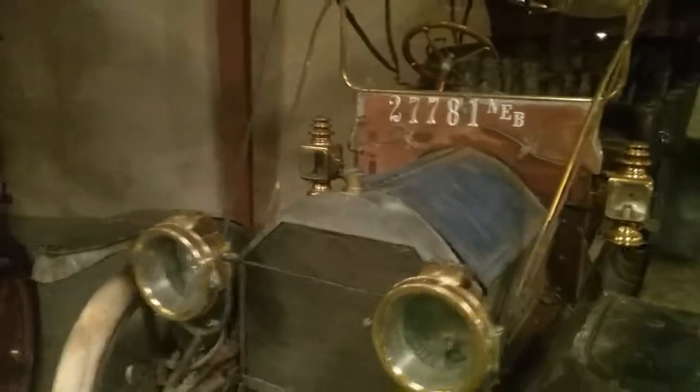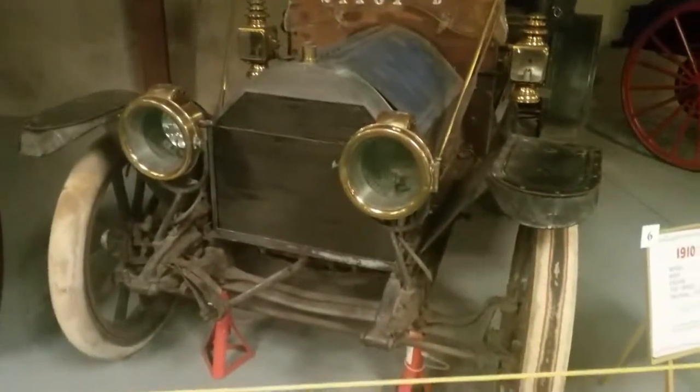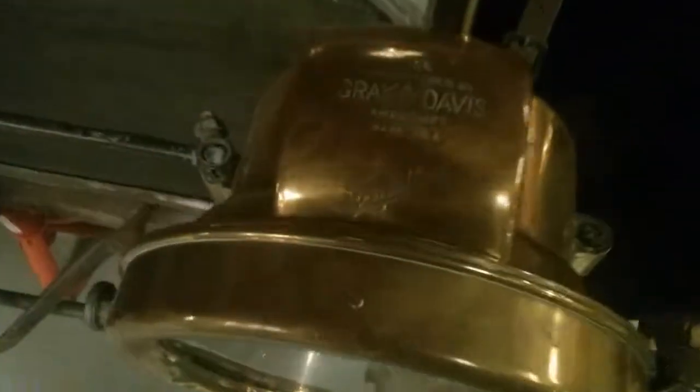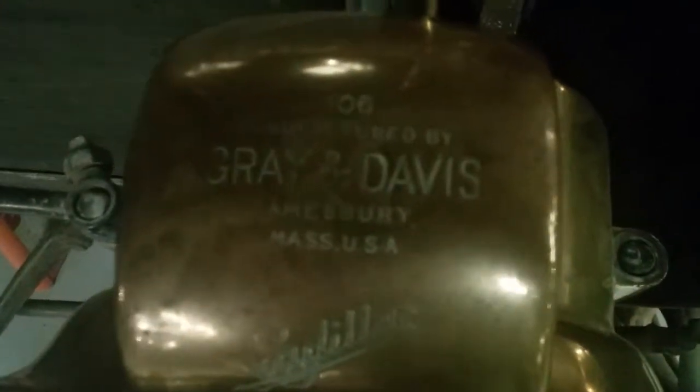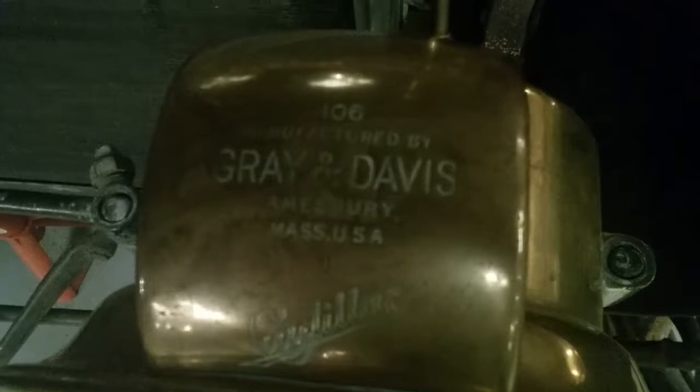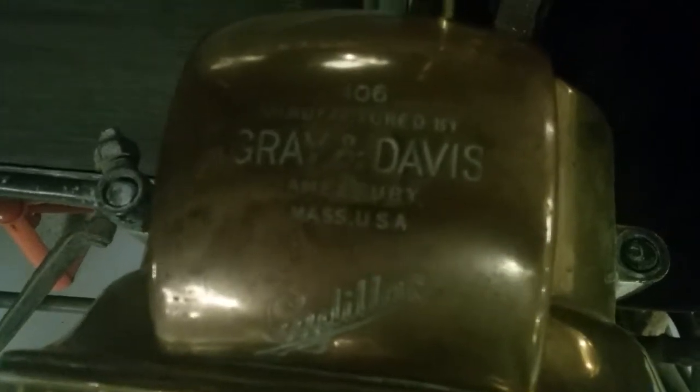You can see there's a crack in the windshield there. So this is definitely kind of an all-original car. If you look at the top of the headlight here, it reads Gray and Davis in Amesbury, Massachusetts — this was made in Massachusetts.